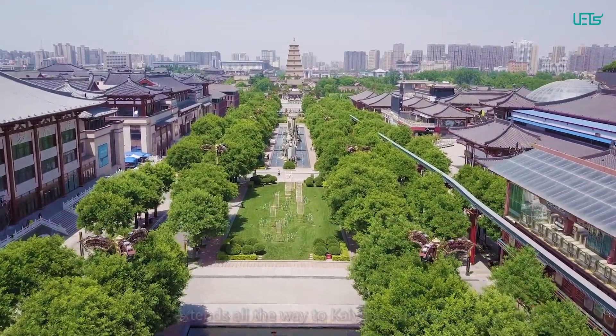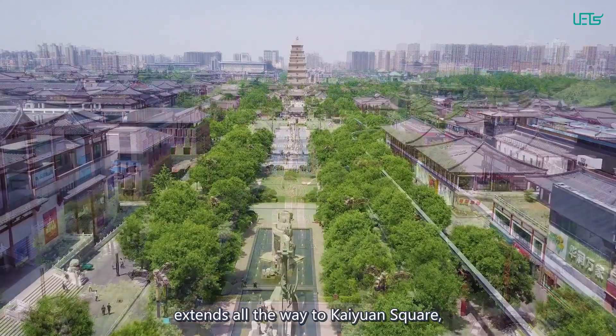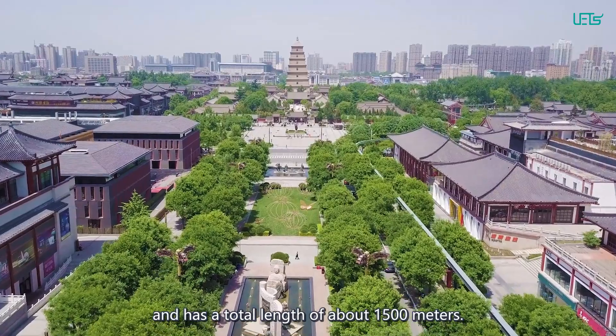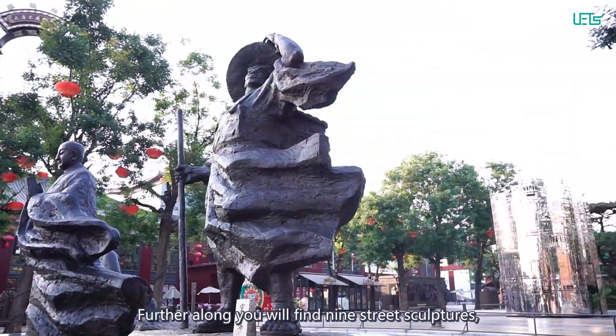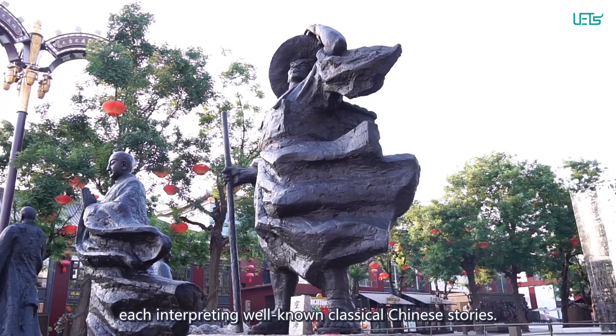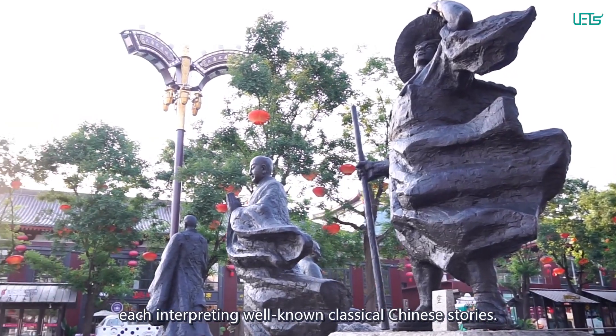The foot of the Big Wild Goose Pagoda extends all the way to Cayenne Square and has a total length of about 1,500 meters. Further along, you will find 9th Street sculptures, each interpreting well-known classical Chinese stories.